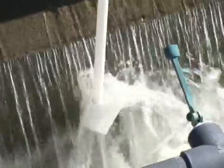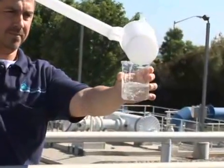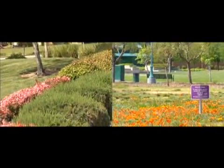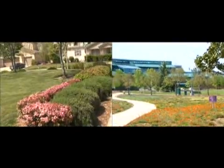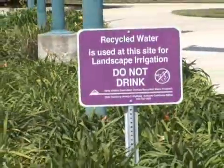Recycled water is safe and reliable. It's a great alternative to using our precious resource of potable water from the Delta. In California, recycled water has been used safely for over four decades. Recycled water is required to meet many of the same standards as drinking water, but is not used or intended for consumption.